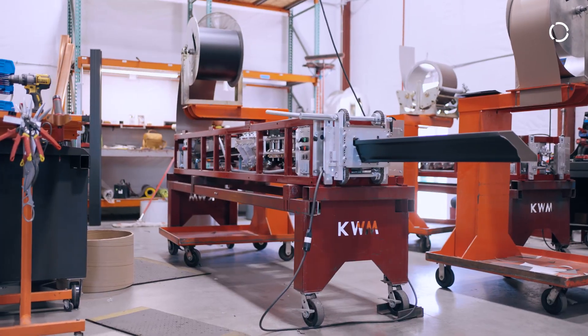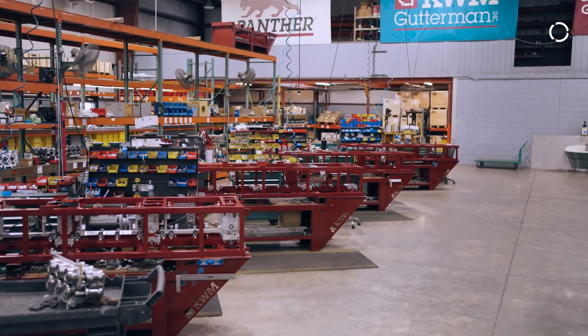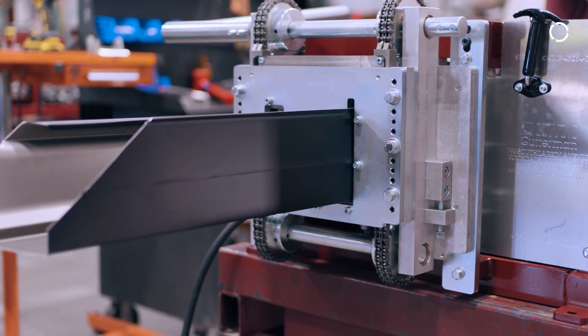Our company is KWM Gutterman. We manufacture seamless gutter machines. We got our start in the early 60s and we've continued to grow since then.